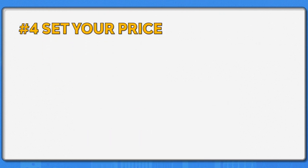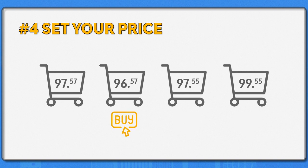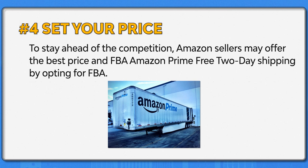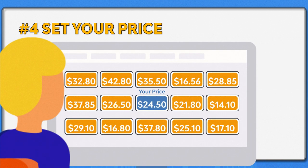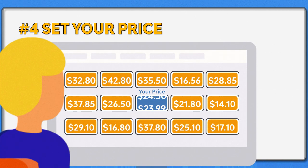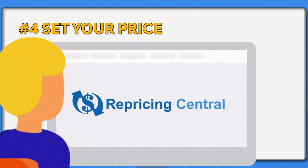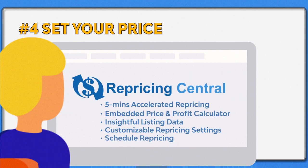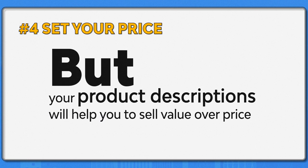Number four: set your price. We cannot deny that the lowest price approach usually attracts the most customers, including free shipping. To stay ahead of the competition, Amazon sellers may offer the best price and Amazon Prime free two-day shipping by opting for FBA fulfillment. This is also the best way to maximize the chance of winning the buy box. Keep a close eye on your competitor's pricing strategy. We advise sellers to monitor competitors' prices and adjust their prices automatically using a repricing software. A repricing tool has many customized settings that enable you to raise your price once competitors sell out so you can maximize your profit. But again, it's your product description that will help you sell value over price.